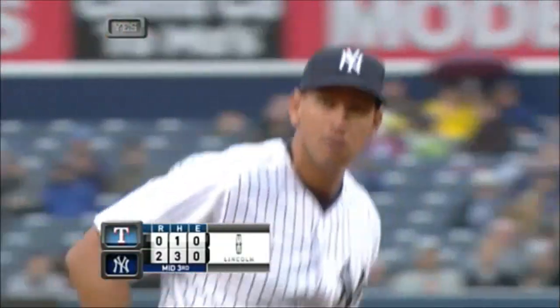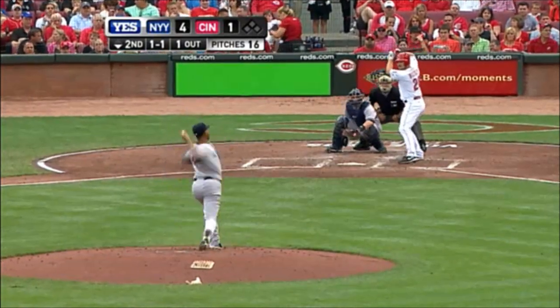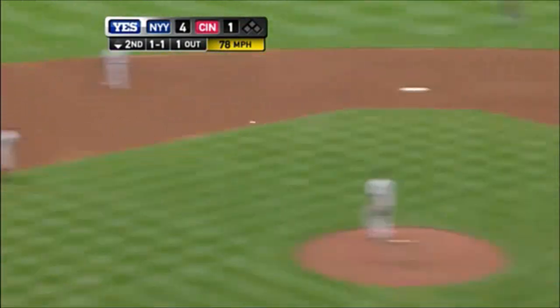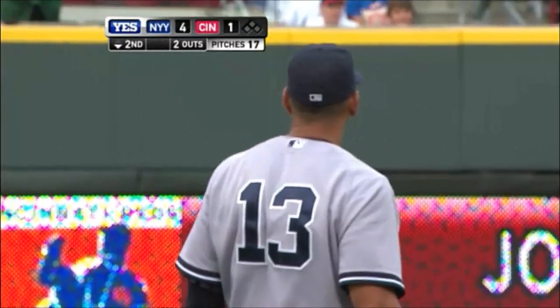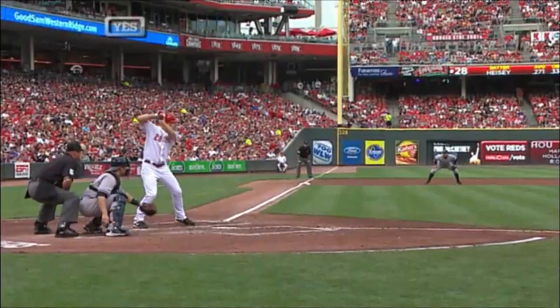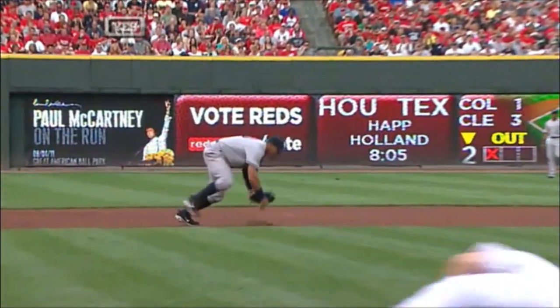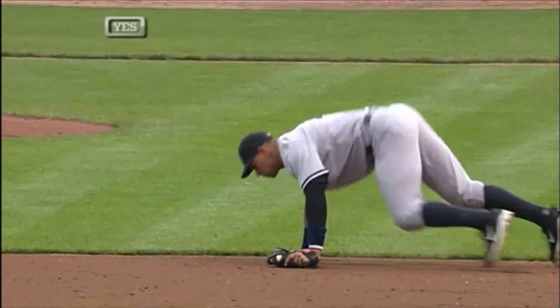We go to the bottom of the third. The 1-1. Oh, nice play by Alex Rodriguez. And Heisley falls coming out of the box, so it's an easy play at first base. Heisley almost looked like Mary Lou Retton there for a moment. This is what happens as a hitter — you hit a bullet, it gets caught, and all your emotions end up rolling over. You saw Heisley slip in left field earlier in the game — might want to change his spikes. Good play by A-Rod.